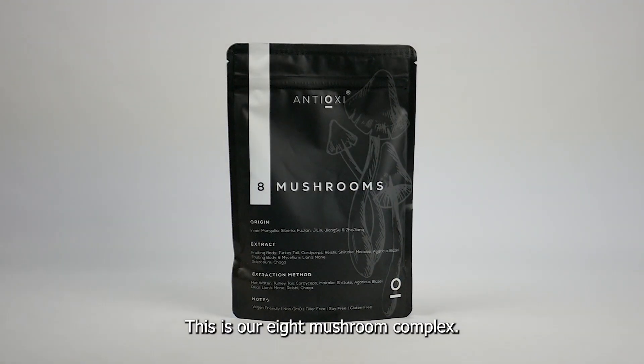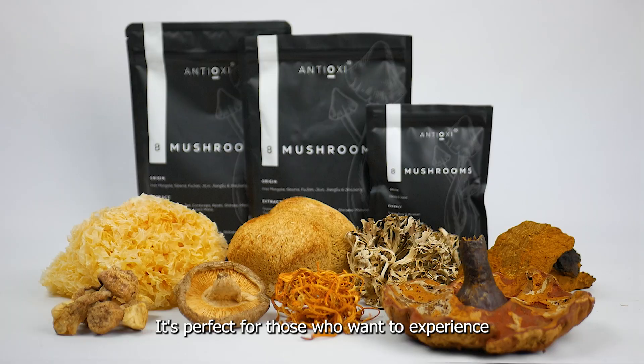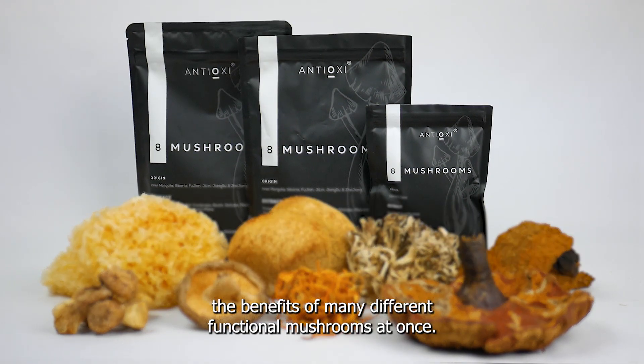This is our 8 mushroom complex. It's an equal mixture of all of our functional mushrooms, and it's perfect for those who want to experience the benefits of many different functional mushrooms at once.